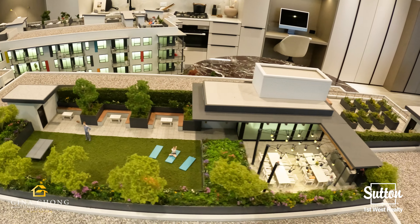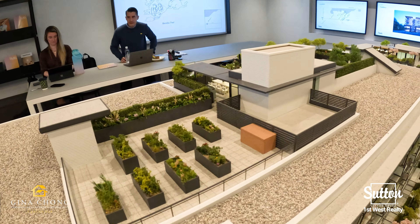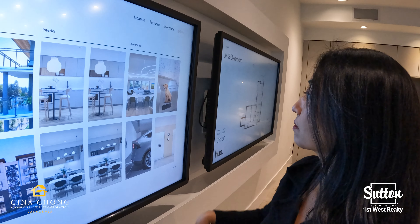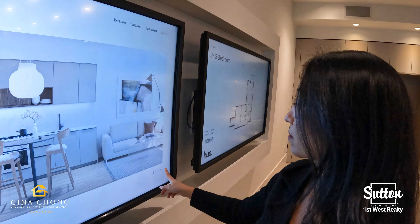Choose between two colour schemes: natural and moonlight grey. The homes at HUE are a balance of design, technology, and aesthetics, and its contemporary and forward-thinking architecture can be seen through its play of light, colour, and art.